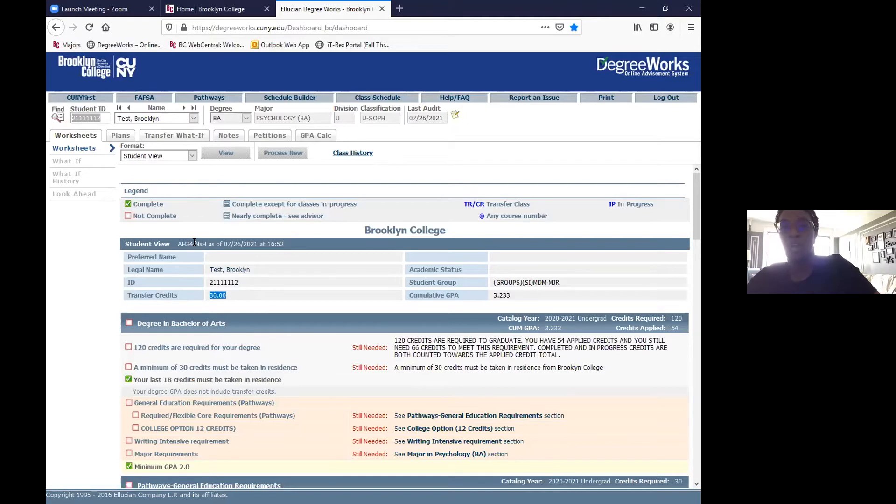Your initial information will be at the top — your name, EMPLID, and cumulative GPA. It will also show your class standing. One thing I want to point out: class standing at Brooklyn College is based on how many credits you have earned. Less than 30 credits earned is first year; 30 to 59 is sophomore; 60 to 89 is junior; and 90 or more credits earned is considered senior class standing.